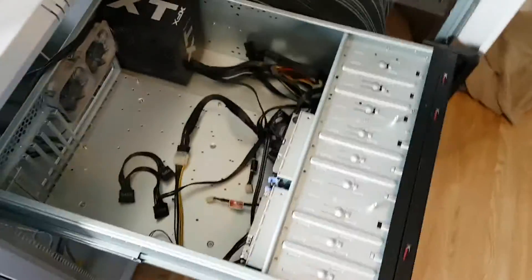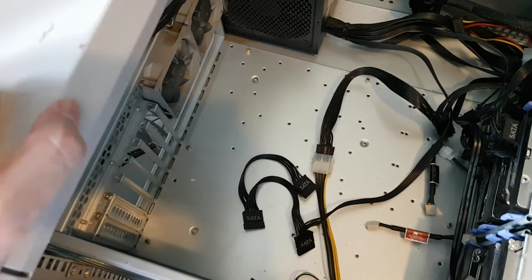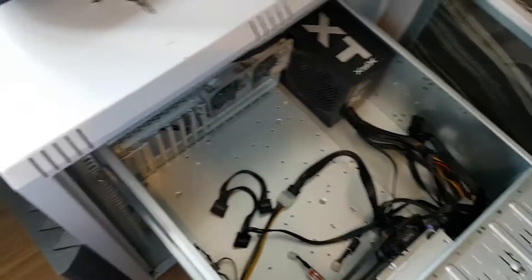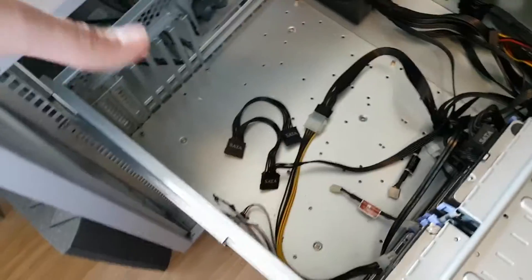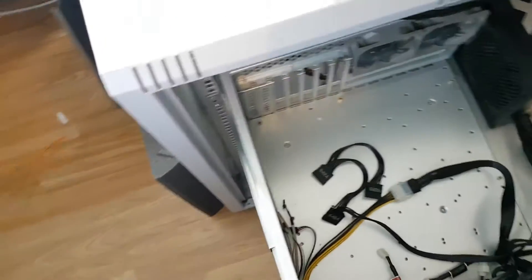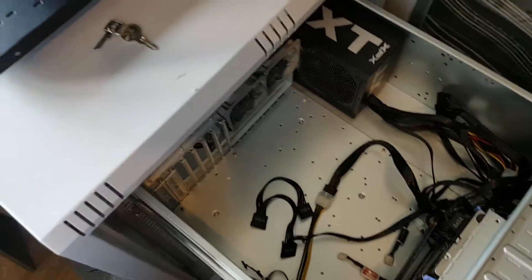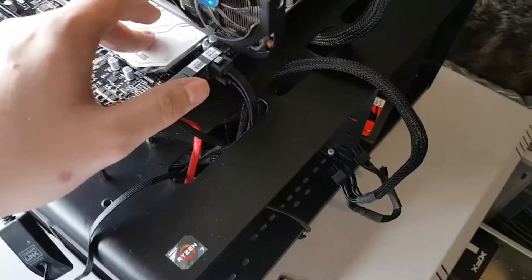So this board and a 1700x are going into my home server. What was in there before was an ASROCK X79 server board with two Intel Xeon E5-2670 processors — the cheap ones that gave good performance for a low price. But I wanted to move away from that because they use a lot more power compared to a single processor, and now that Ryzen is out and much cheaper, I have a spare 1700x to put in there.